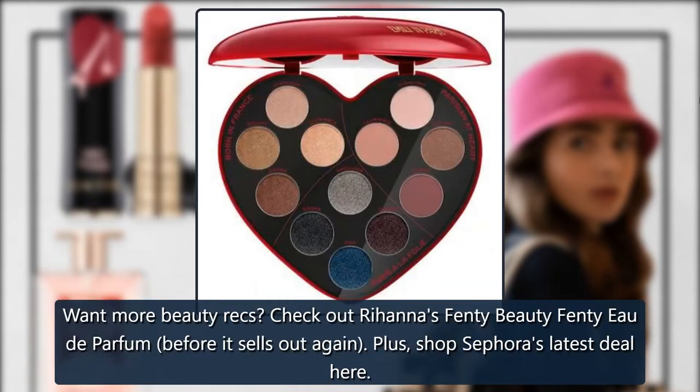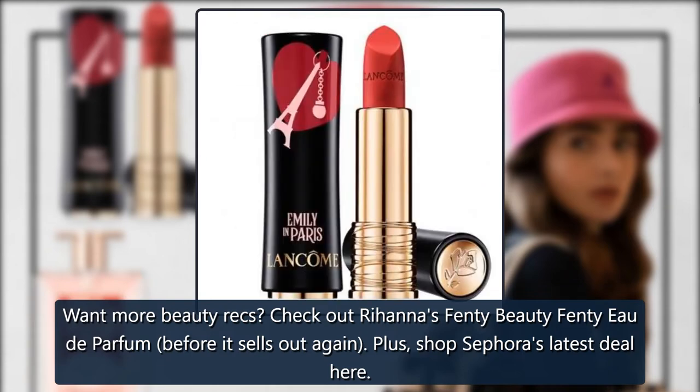For more beauty picks, check out Rihanna's Fenty Beauty Fenty Eau de Parfum before it sells out again. Plus, shop Sephora's latest deal here.